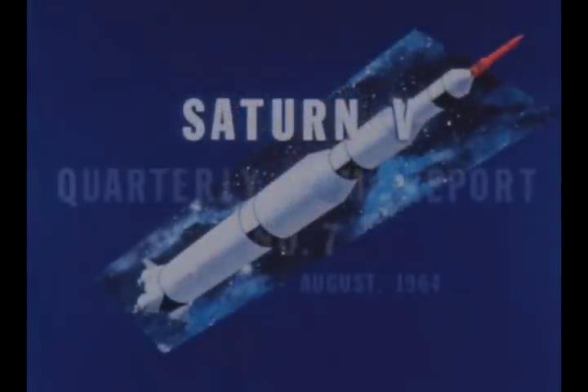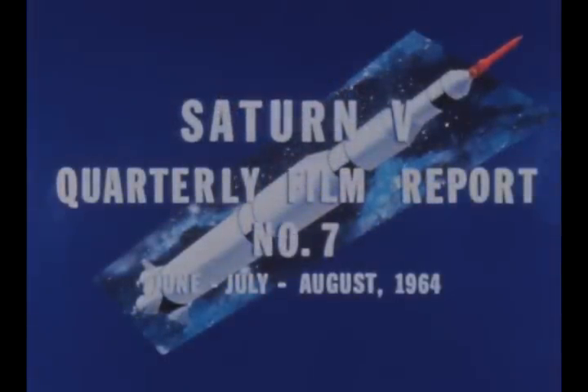Saturn V quarterly film report number 7 covers progress during the period June, July, and August 1964.